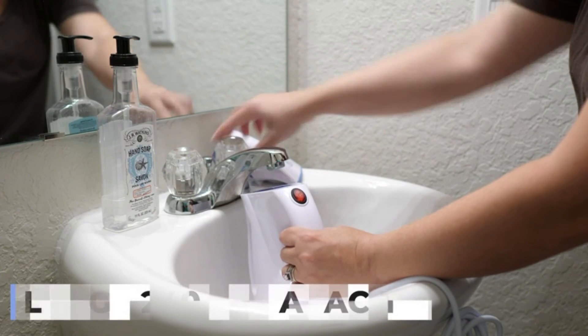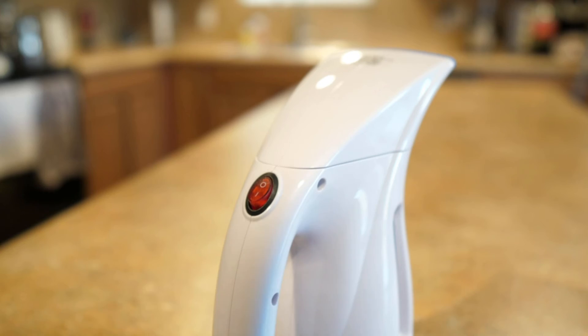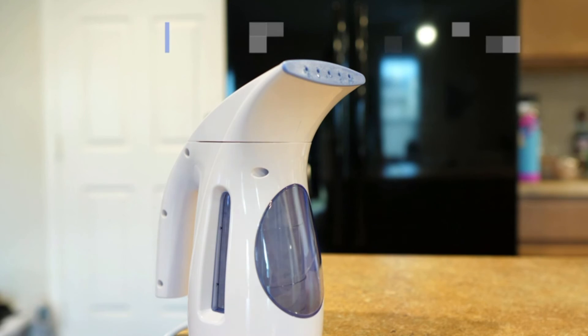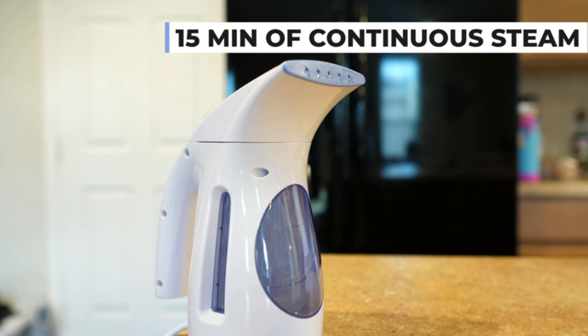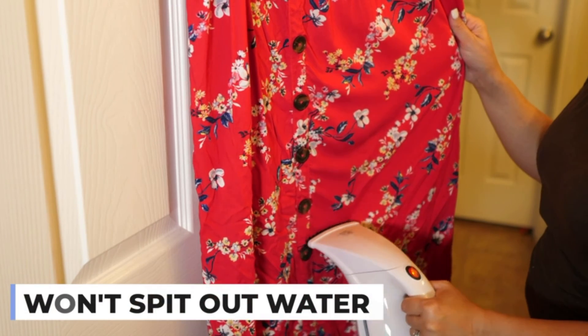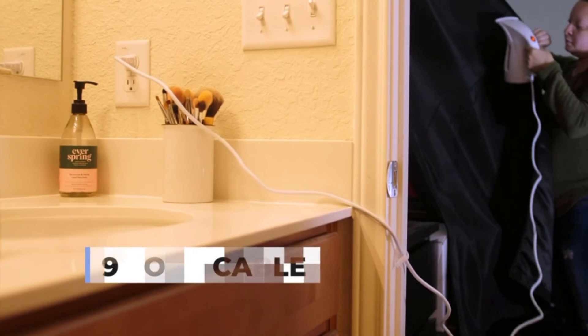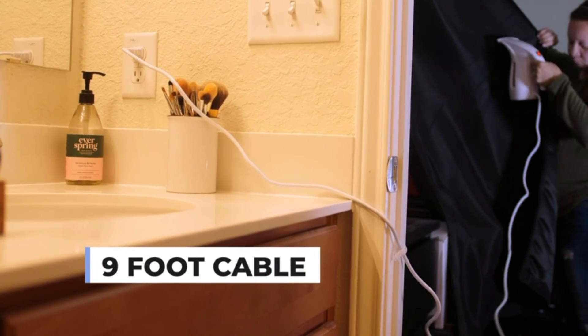If you are looking for a travel steamer with a big water tank capacity, then HiLife is a good choice. We like that it has a 9.2-foot power cord that should be enough for most, and that it will last for 15 minutes before needing a refill. On the negative side, the bigger capacity means it is a bit bulkier in size and weight compared to other travel steamers, and you must keep it upright when steaming.